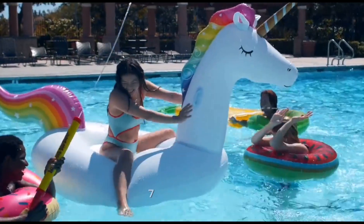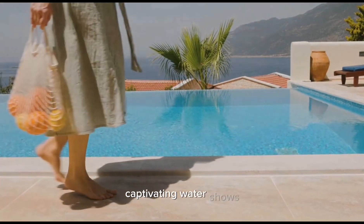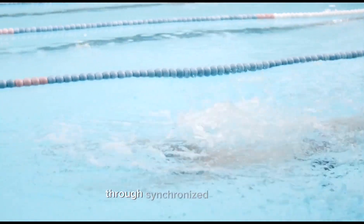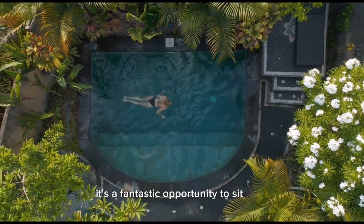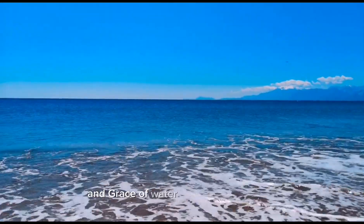Seven: water shows. Take a break from the water attractions and enjoy captivating water shows. Watch as skilled performers showcase their talents through synchronized swimming, diving, and mesmerizing water displays. It's a fantastic opportunity to sit back, relax, and be entertained by the beauty and grace of water-based performances.